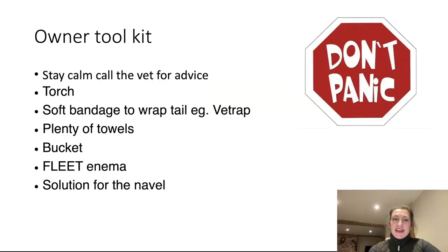Owner toolkit: stay calm. Most mares will foal without assistance, but if things are not going as planned, call your vet — they'll be on their way and can talk you through things en route. Make sure you have a torch. It can be useful to put a bandage on the tail because when going in and out of the vulva to correct things, the tail hairs can be quite irritant and abrasive to the mare. Just wrap the tail, keep things clean, have plenty of towels, a bucket, a fleet enema, and a solution for the navel — either dilute iodine or dilute chlorhexidine, very dilute.